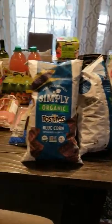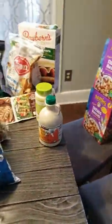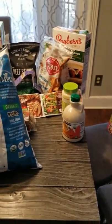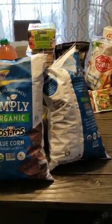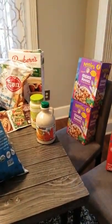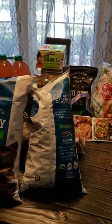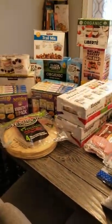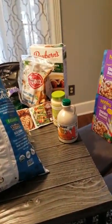Hey guys, welcome back to my channel, Nourishing the Holistic Christian Home. Today I brought another grocery haul. I went to Costco, Sprouts, and I also stopped by Mardell, the Christian bookstore. We have a lot of meat still for our dinners — some roast dinners, chili dinners, and chicken left from last time. So this time was more of a lunch and snack fill-in. Let's go right into it.